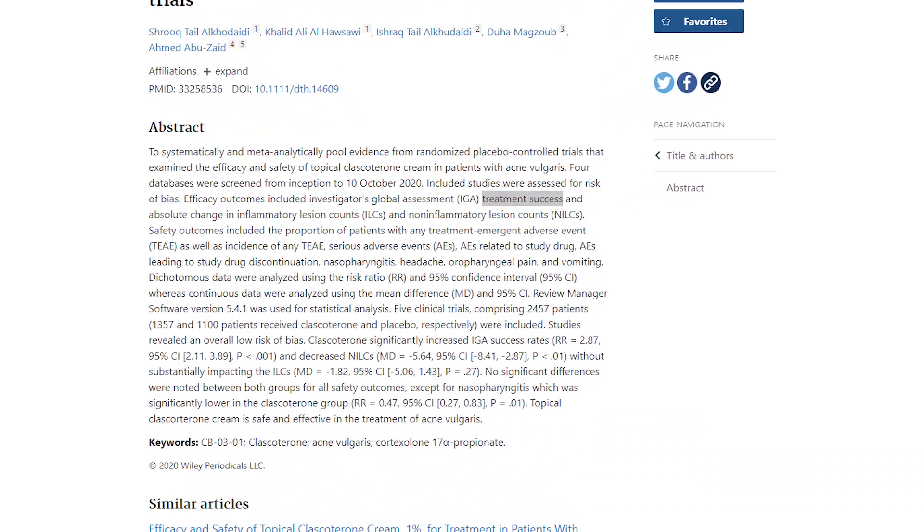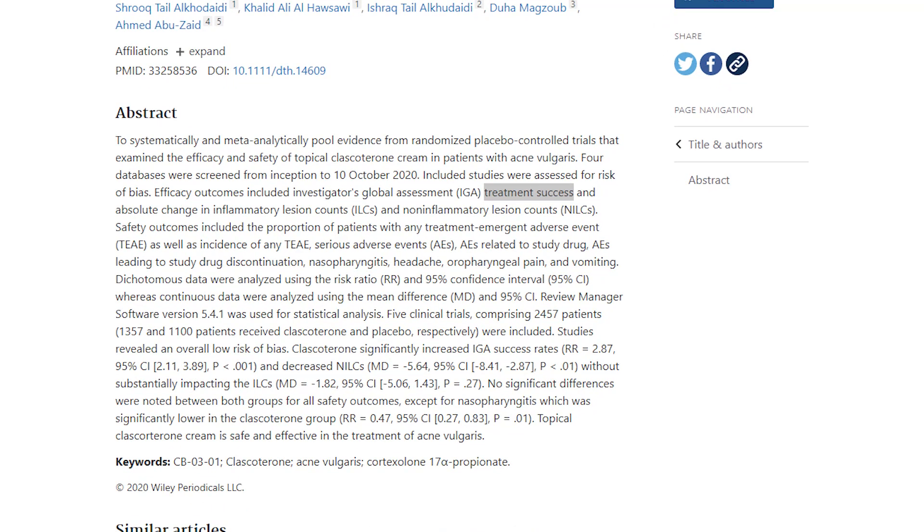The first study I want to look at is actually a combination of five different studies with 2,457 participants. They saw an improvement in non-inflammatory lesion count — things like whiteheads and blackheads. Inflammatory lesion counts — things like cystic acne, pustules, and papules — are the ones that get big, red, and inflamed. In this study, they saw improvement in non-inflammatory lesions but did not see improvement in inflammatory lesions.